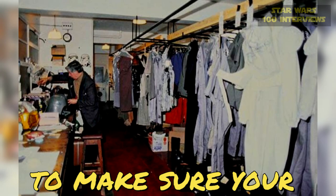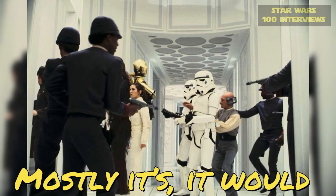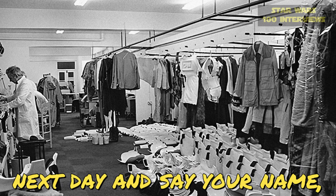So were you wearing the same costume each and every day? Yeah, once you got it, it was down to you, and you had to put it away properly. You have to name it and put tags on it. Most of it would be on a hanger, and then you'd go in the next day, either say your name or sometimes it was numbers, but generally it was names.